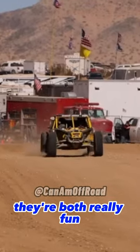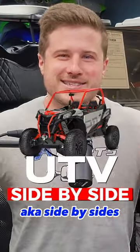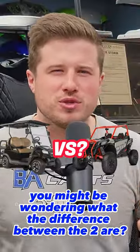They both have four wheels, they're both really fun, and way too many people drive them while they're drunk. I'm talking about golf carts and UTVs, aka side-by-sides. And now that you can build a golf cart to do wheelies and go 40 miles an hour, you might be wondering what the difference between the two are.